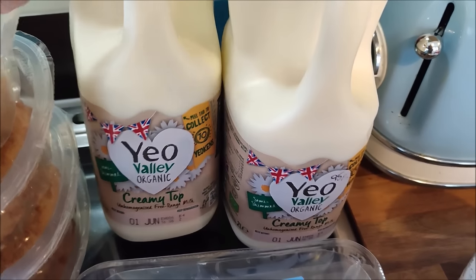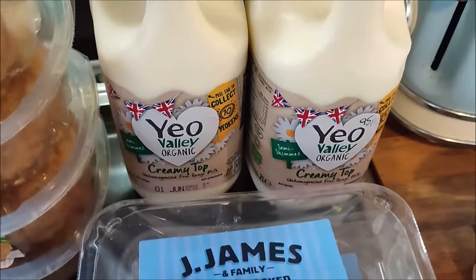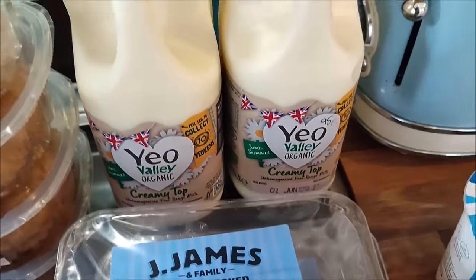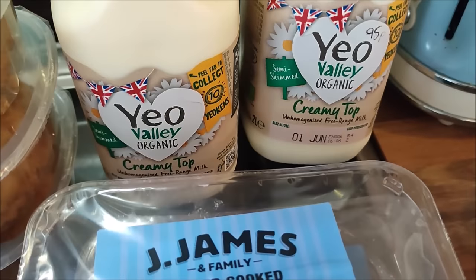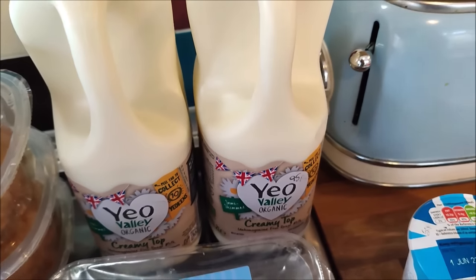I've got eight pints altogether - four pints in this bottle and four pints in that bottle of semi-skimmed, creamy top, organic milk. They were 95p each and the used by date is the 1st of June. I'll freeze one and use the other one in the meantime.